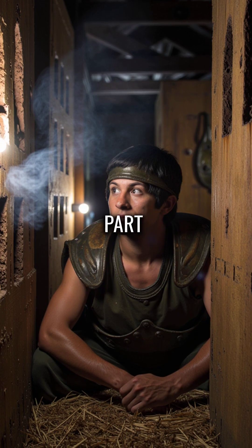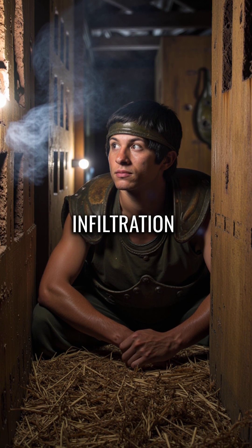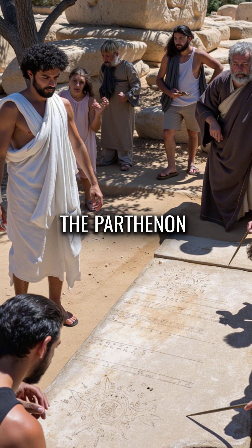But here's the shocking part: they built a complete ventilation system to keep the soldiers alive during the hours-long infiltration. Archaeological evidence shows it required the same mathematical precision used in building the Parthenon.